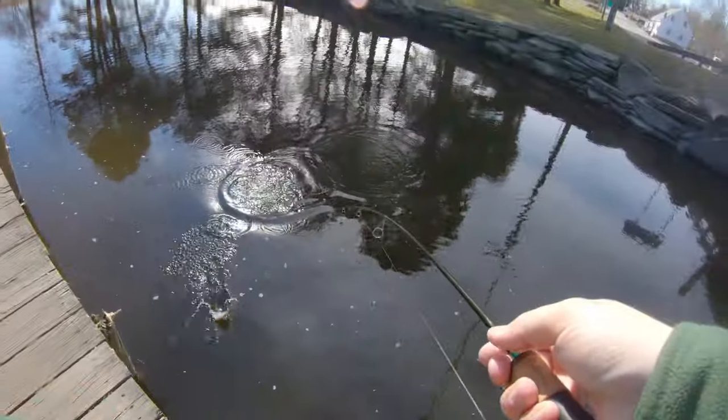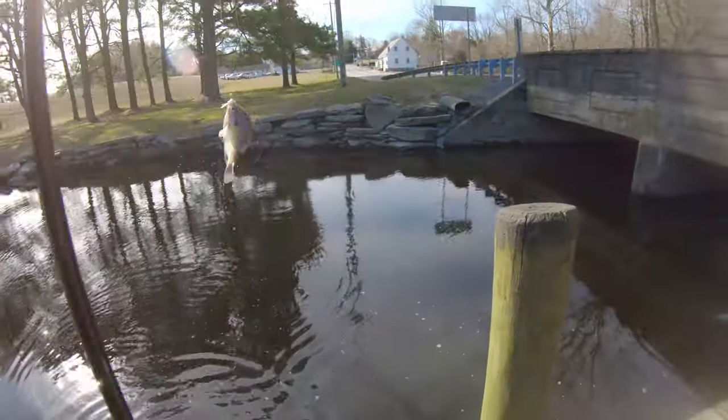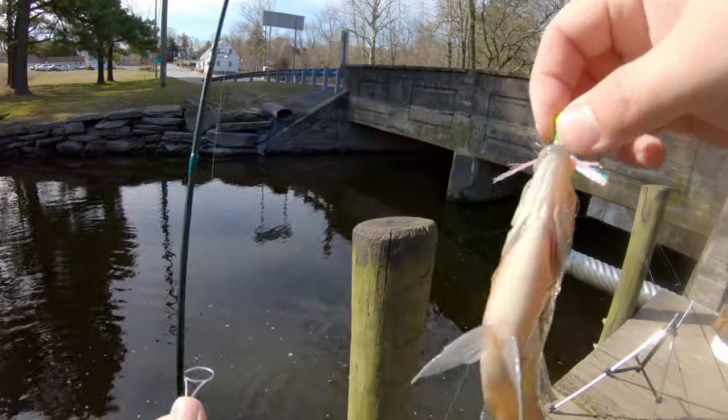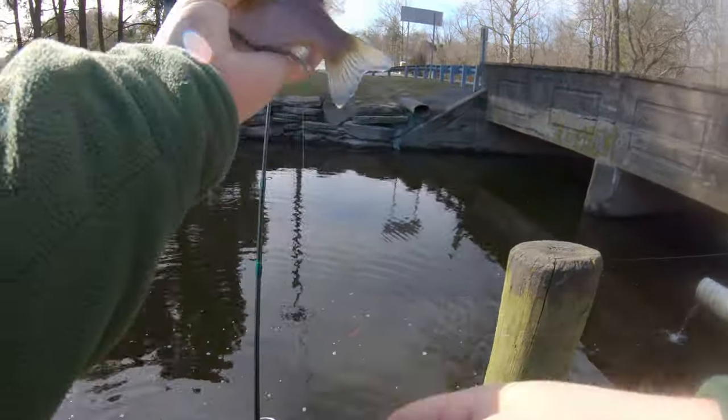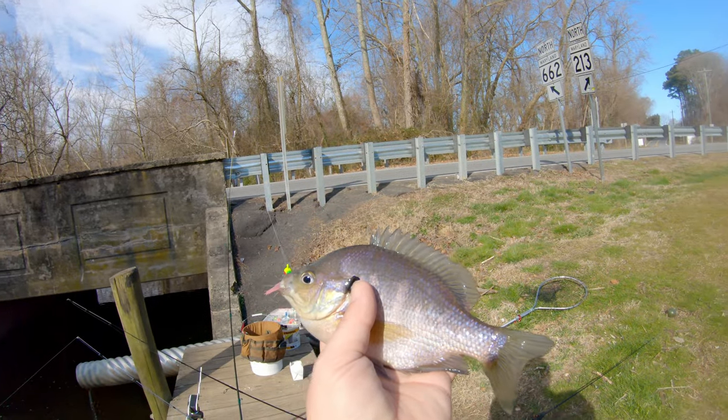Bluegill — nice bluegill, real nice bluegill. So I've got three perch and one bluegill so far. Get it into the light — hits them good, it's a pretty fish.